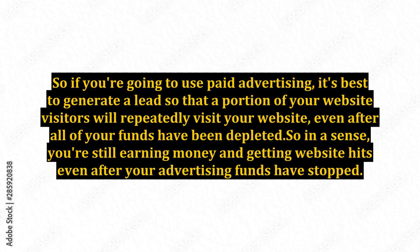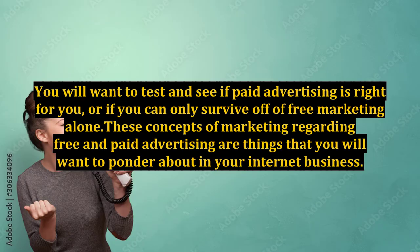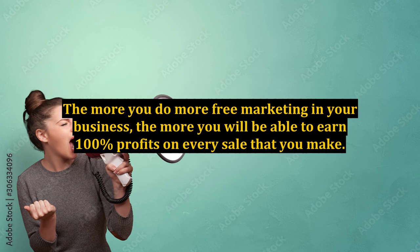So in a sense, you're still earning money and getting website hits even after your advertising funds have stopped. You will want to test and see if paid advertising is right for you, or if you can only survive off of free marketing alone. These concepts regarding free and paid advertising are things that you will want to ponder about in your internet business. The more you do free marketing, the more you will be able to earn 100% profits on every sale that you make.